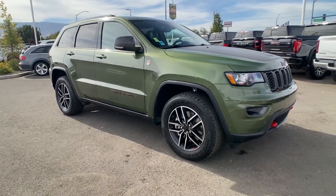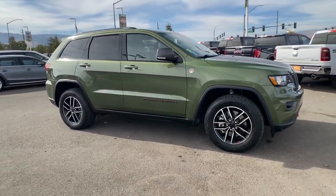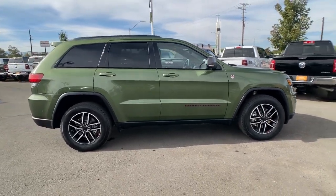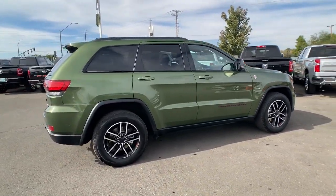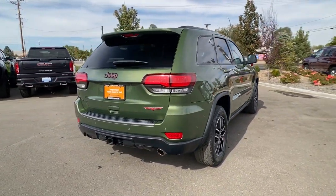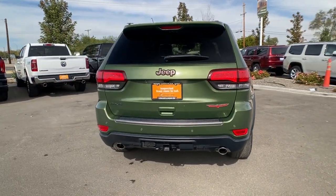You just found the 2021 Jeep Grand Cherokee with less than 40,000 miles on the odometer. This vehicle stands out from the rest — the Jeep Grand Cherokee, the stylish all-terrain SUV that blends comfort, high performance, and rugged capability.